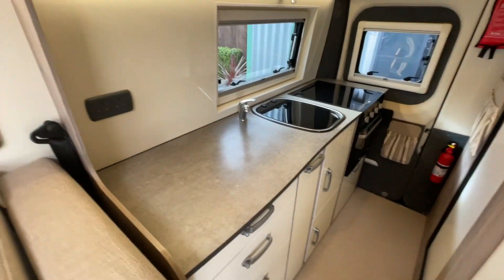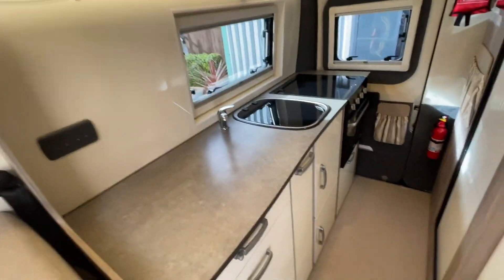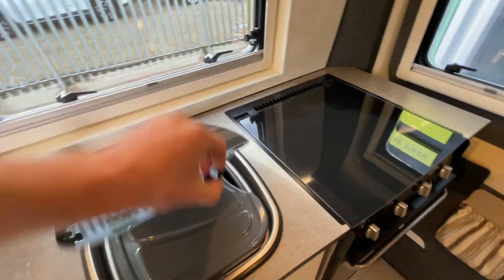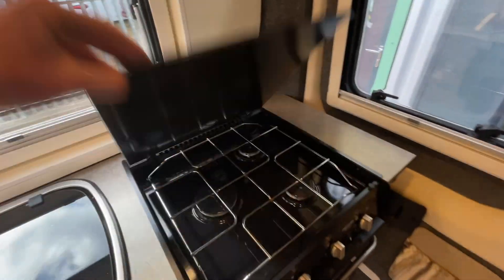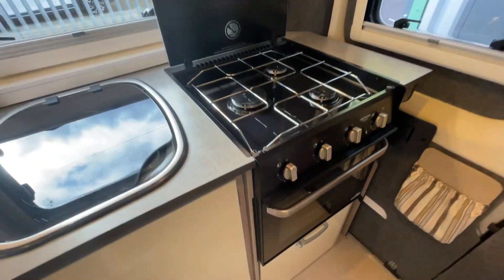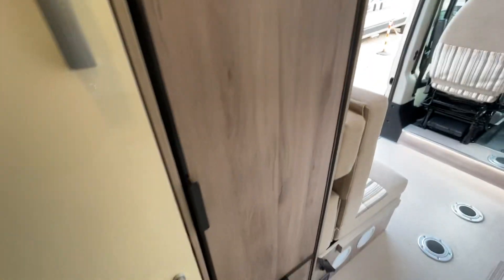You've got a full kitchen with excellent preparation space and storage options above and below. You've got your sink with mixer tap, three-ring gas hob and then an oven/grill combi. There is also a microwave and you've got an Excel fridge with a separate large freezer box, which is great.